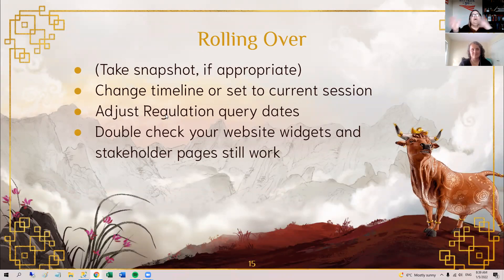For regulations, there are no sessions, so we give you a calendar date range to pick for your regulation search. It might make sense to review those dates and move them up so you're not looking at too long a span of time — whether you want a year of regulations or three years is up to you. As long as you take a copy and archive the copy before rolling over, your website widgets and stakeholder pages should still work fine. If anything gets crossed up, reach out and we'll help you get it straightened out.